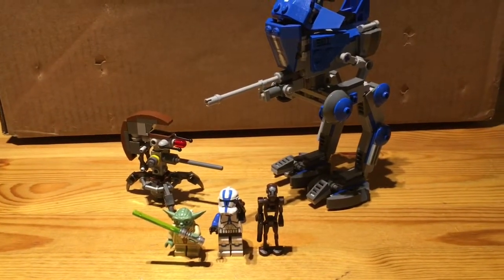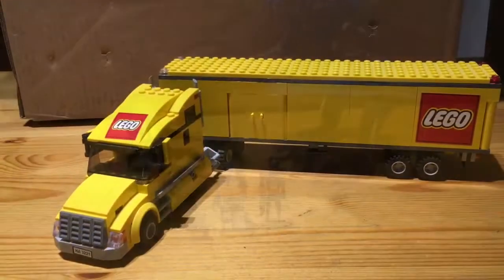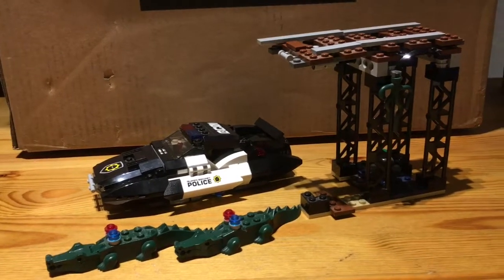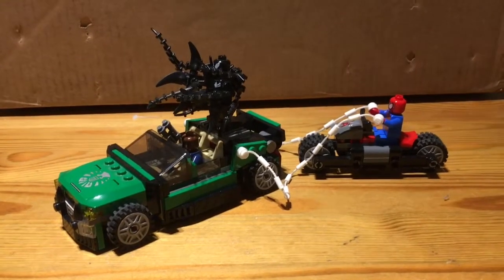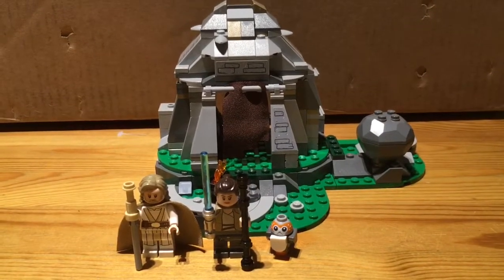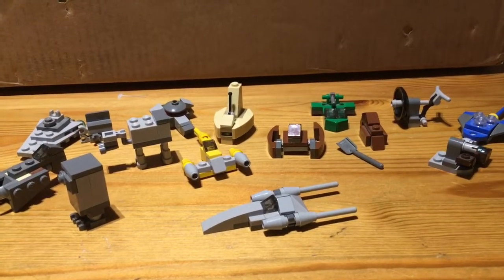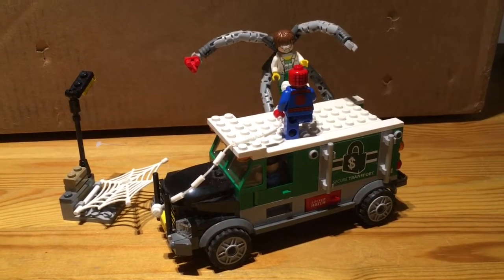Next up, we've got this LEGO Star Wars Clone Wars Clone Walker, and it was 25 euros. Next up is the LEGO Truck, and it was 25 euros. Next up, we've got LEGO Movie's Bad Cop Chase, and it was 30 euros. Next up, we've got Spider-Man's Chase Set, and this was 30 euros. Next up, we've got Star Wars Achtu Island Training, and it was 35 euros. Next up is the Star Wars Advent Calendar 2012 Set, and this was 35 euros. Next up is Spider-Man and Doc Ock's Fight, and it was 35 euros.